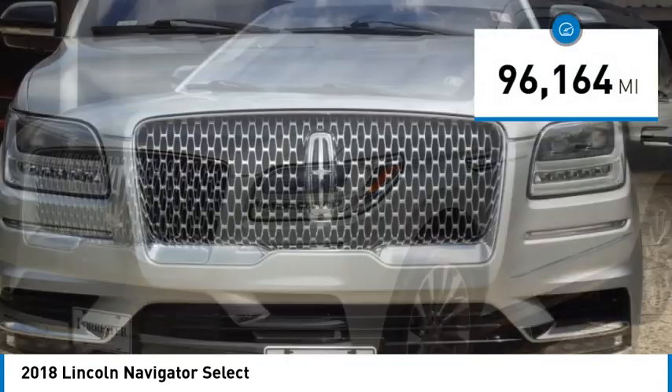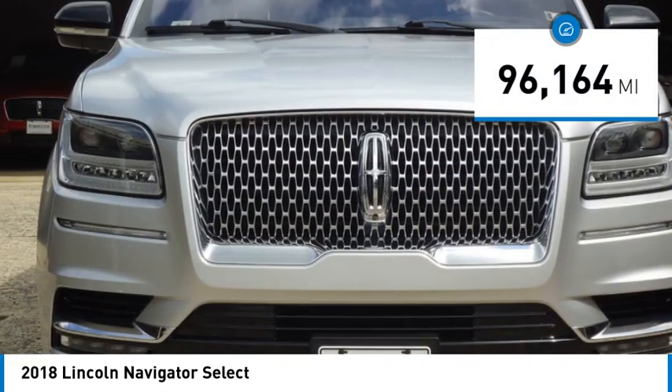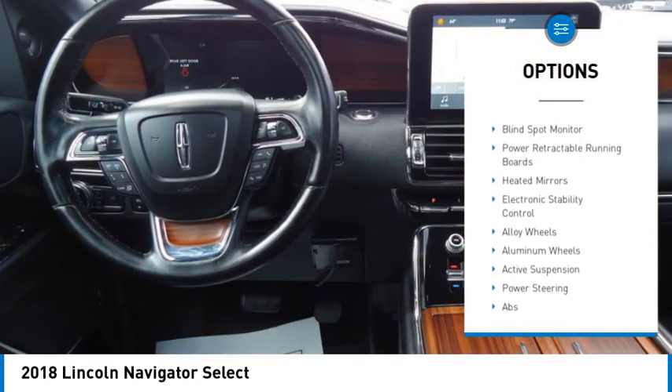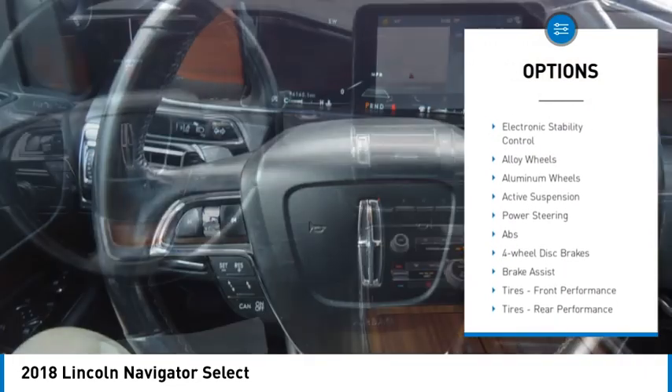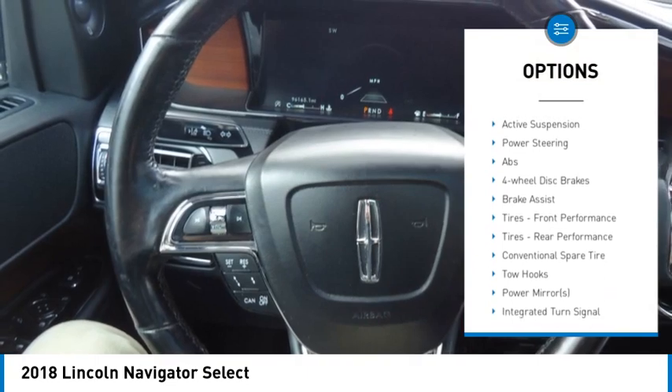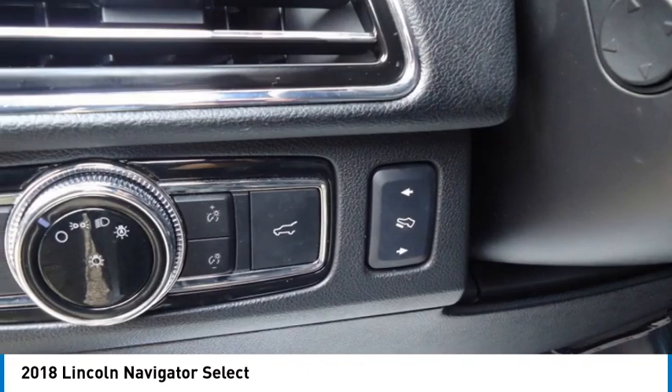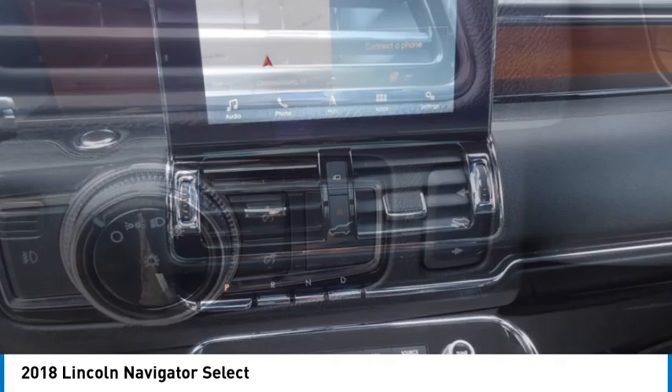This vehicle has less than 100,000 miles. Here are some of this vehicle's great options: rain-sensing wipers, four-wheel drive, tire pressure monitor, turbocharged, blind spot monitor, power retractable running boards, heated mirrors, electronic stability control, alloy wheels, aluminum wheels.